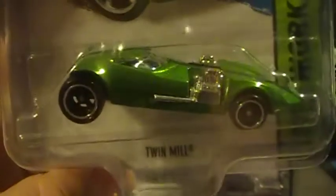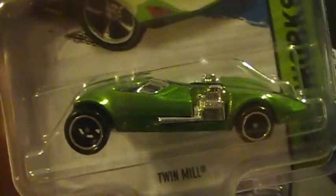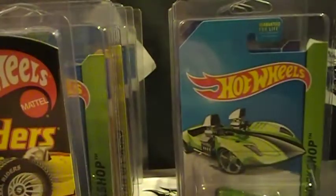Got a Twin Mill Super right here. Camaro Special Edition — pretty sweet ride.